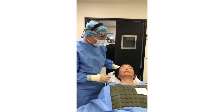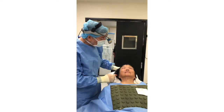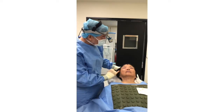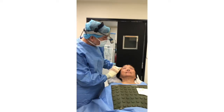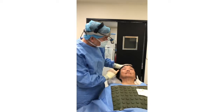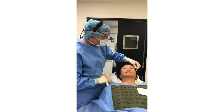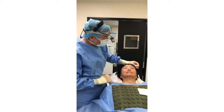Here is the patient at the end of the procedure. She has a pleasing, more youthful upper eyelid appearance and properly positioned eyebrows. She was quite comfortable throughout her procedure. The skin sutures will be removed between five and seven days after surgery.